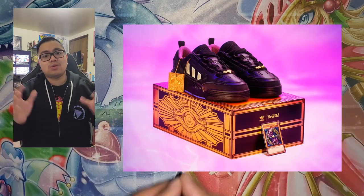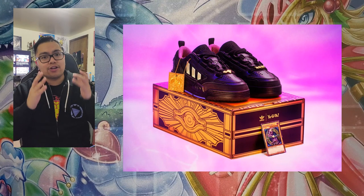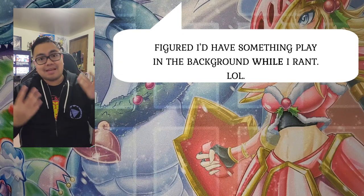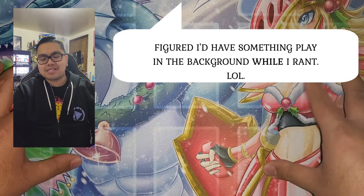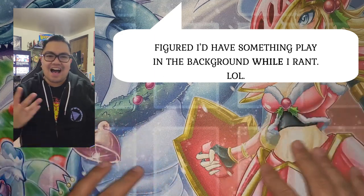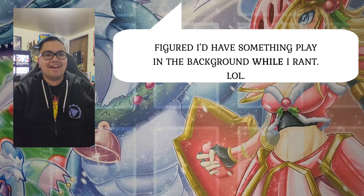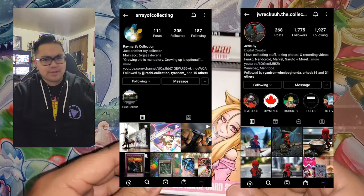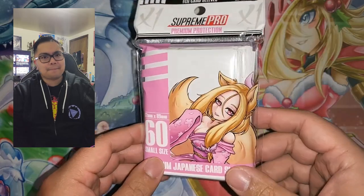One of them being the Adidas Adi 2000 Yugi's World shoe — it dropped yesterday at 10 o'clock Central. This is going to be a short rant about how bad the experience was for me, your boy RSR, and for the team — J-Rack the Collector and the squad. It was bad, man.